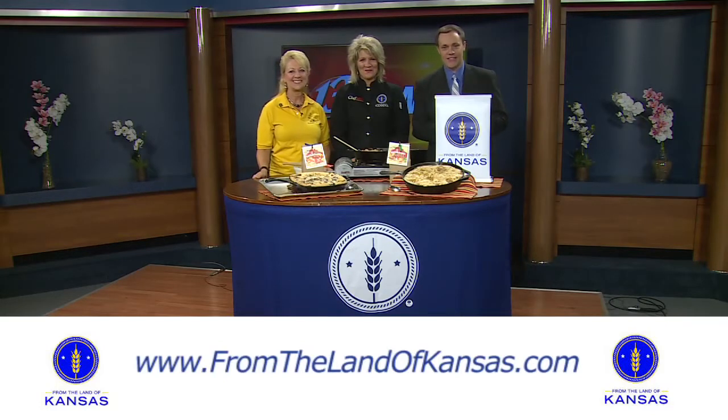Good morning and welcome back to 13 News this morning. Chef Allie and her Farm Fresh Kitchen here on this Thursday morning with Donna Cook from Rabbit Creek, that is in Lewisburg, Kansas.